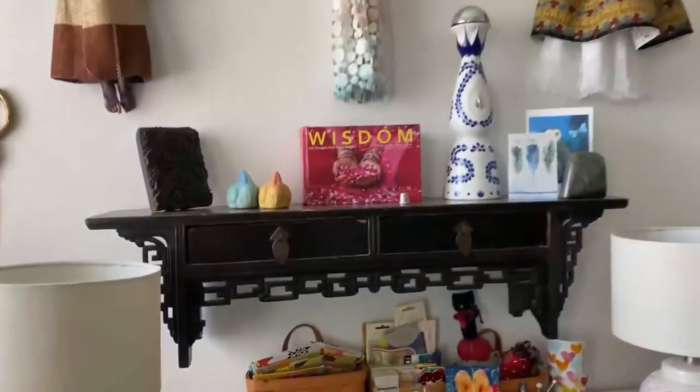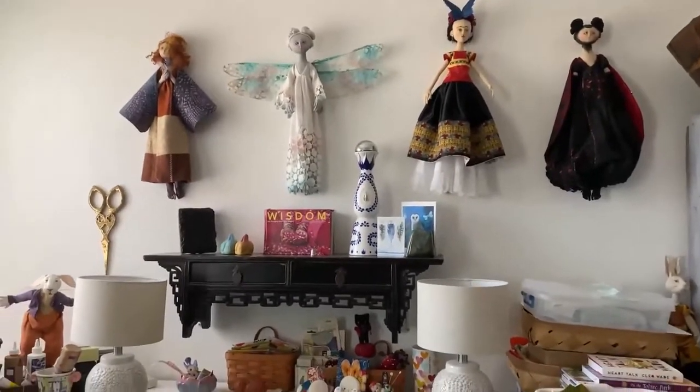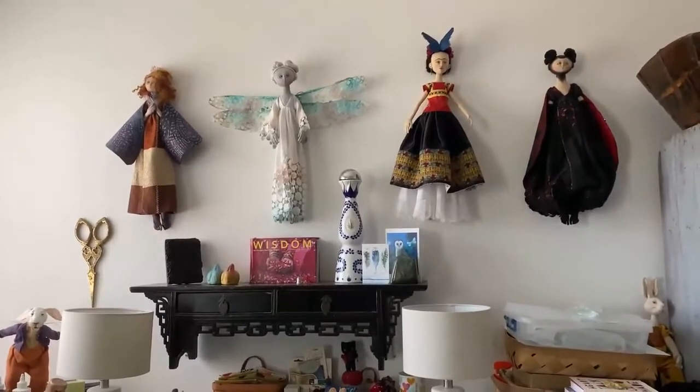Thanks for coming. I hope you enjoyed this quick tour of my studio. Until next time — thanks! Leslie O'Leary. Bye bye.